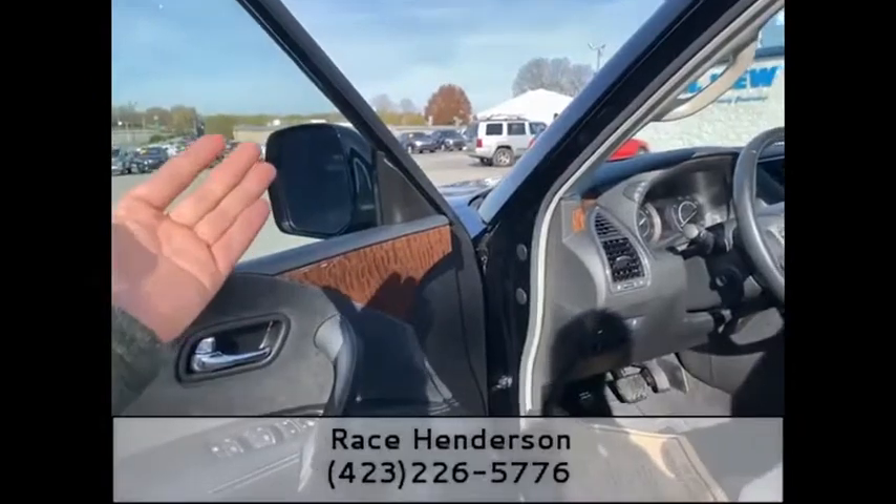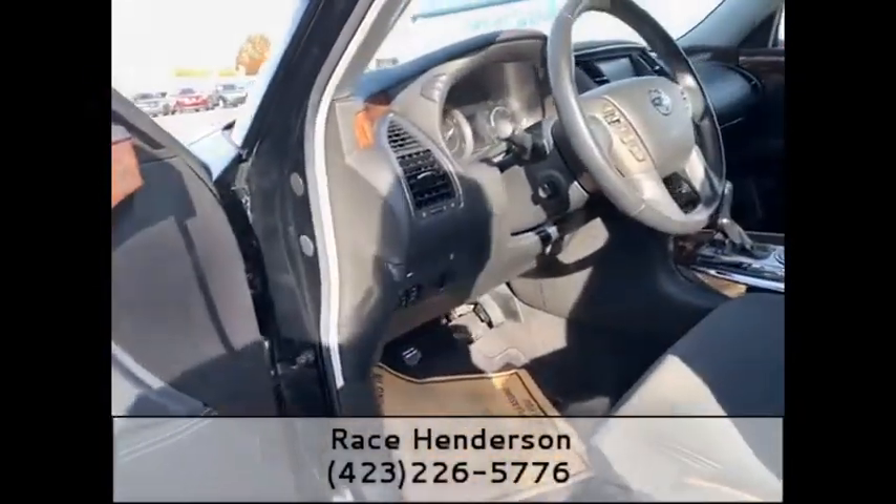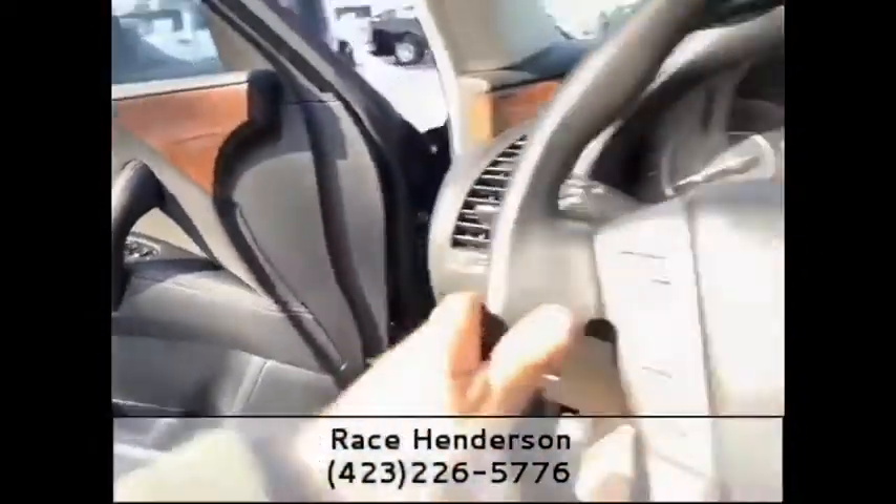You can go into the settings and set the mirrors to fold out of the way when parking. If you do a lot of parallel parking like I do, that is a super nice feature. I'm going to hop up in the driver's seat and show you some of the nice features on the inside.